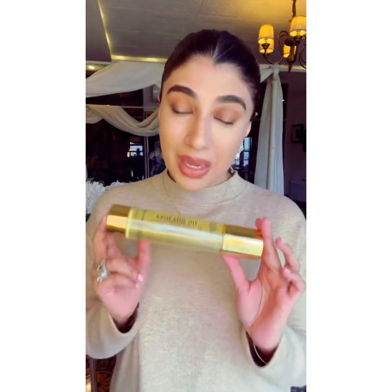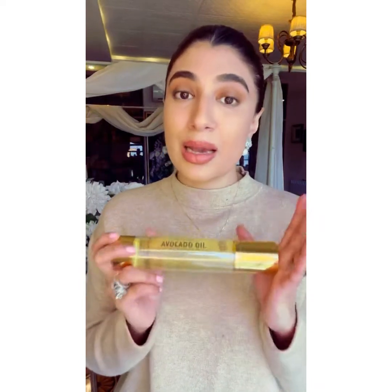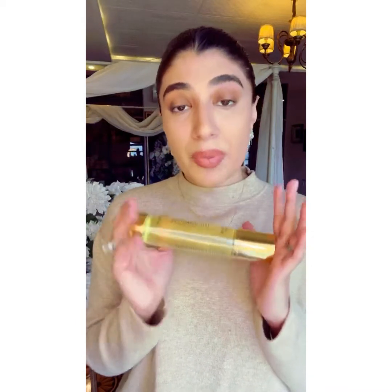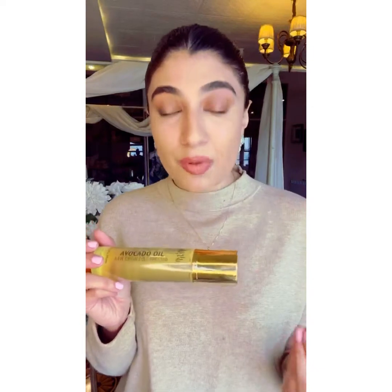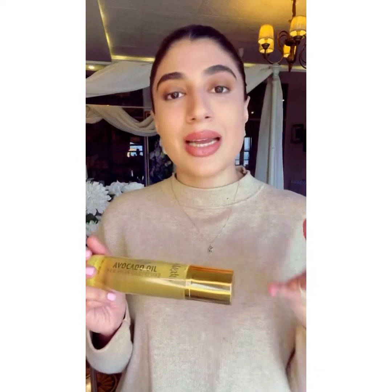The next product is Lush Organics avocado oil. This is perfect for dry skin, so girls with extremely dry skin please start using this and see a huge difference. Not only that, this oil also acts as a sunblock — it protects your skin from sun damage, gets into your skin, hydrates it, gives it a glow, and heals it. This is definitely one of my top picks for dry skin.